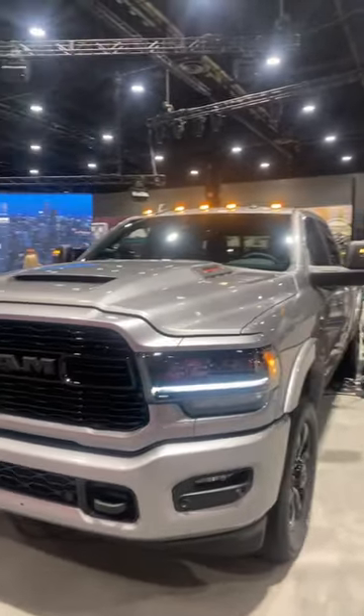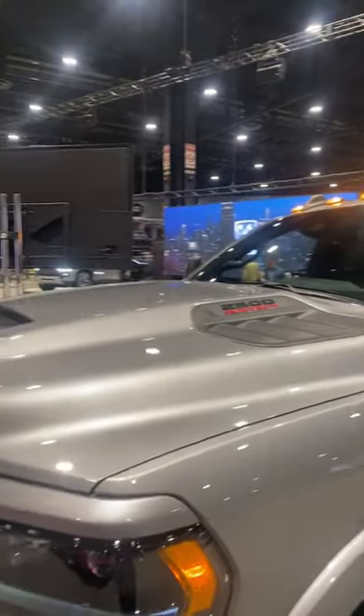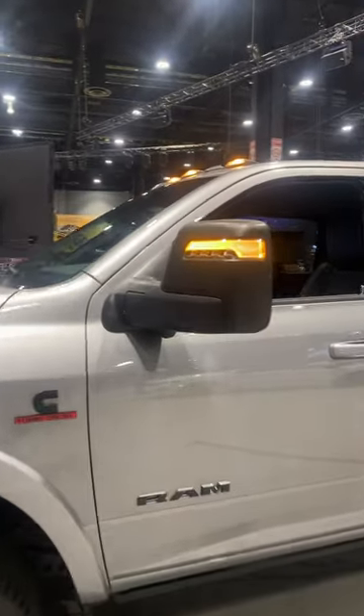Beautiful blacked out limited grille, blacked out limited style headlights. New for 2023 is the sport style hood. This guy does have the 6.7 Cummins diesel in it.